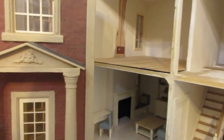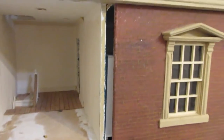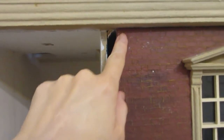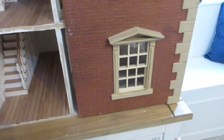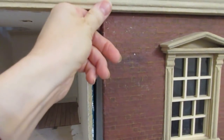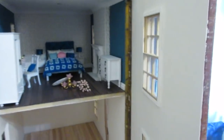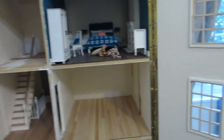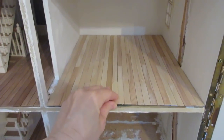One door opens out fine but is a little squeaky on the hinge, while another is quite tight at the top. It looks as if the doll's house isn't sitting quite straight, so it may just be a case of putting a little bit of spare wood underneath to level it up, and then the door should open more easily. I also managed to get the living room flooring done as well.